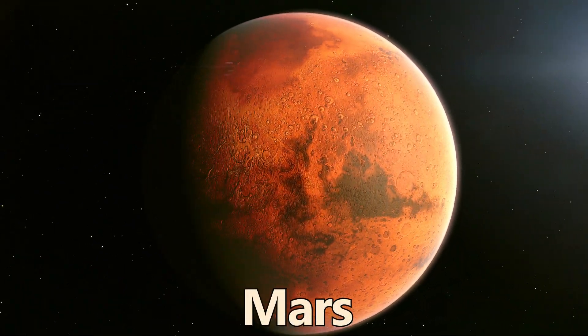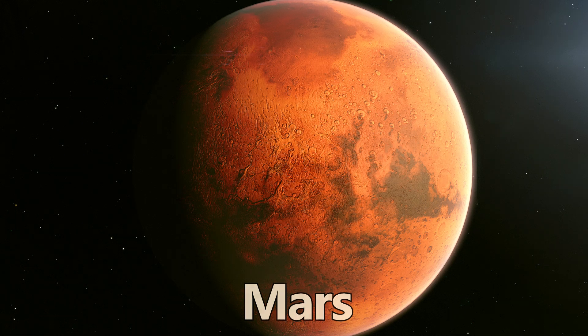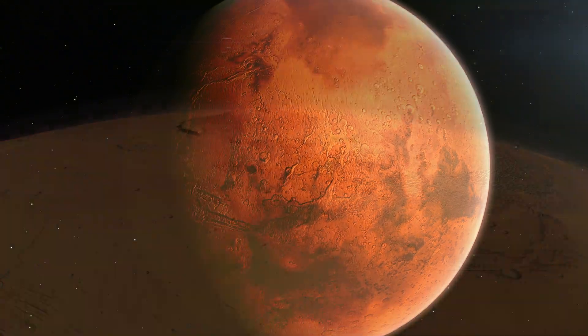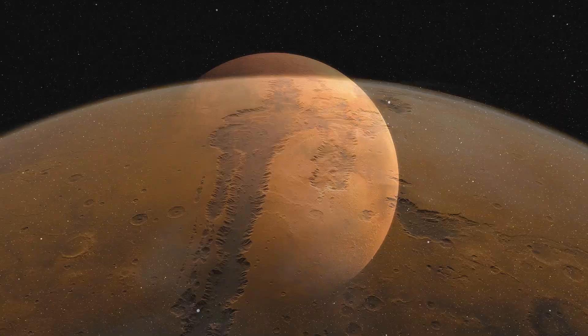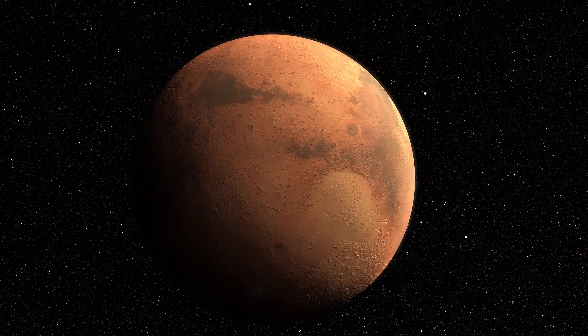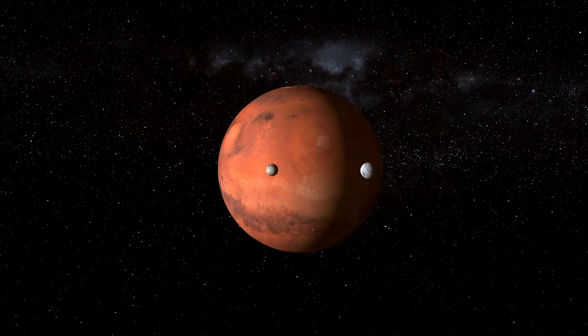Mars, the red planet, has captivated scientists with its potential for past or present life, featuring the largest volcano and canyon in the solar system. Mars has no rings, but it does have a thin atmosphere and two moons.